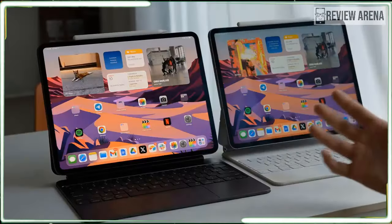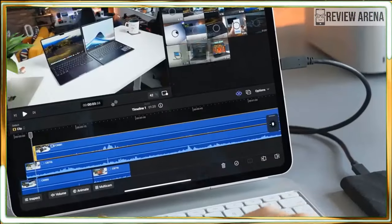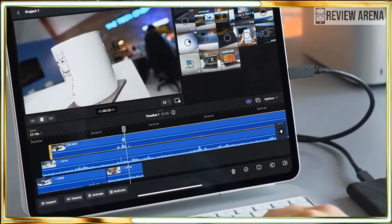The iPad Pro impresses thanks to its slim design, outstanding OLED display, powerful performance, epic battery life, and repositioned front camera. Apple managed to one-up its excellent predecessor with this beast of a tablet.